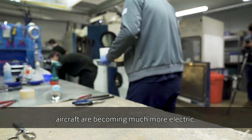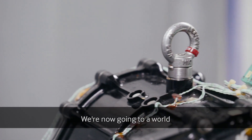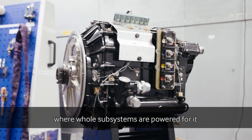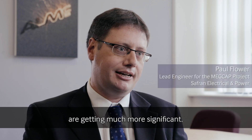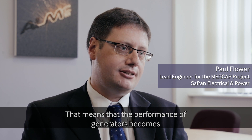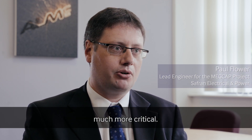In the aviation industry at the moment, aircraft have become much more electric. We're now going to a world where whole subsystems are powered electrically. So the generation requirements on board the aircraft are getting much more significant, which means that the performance of generators becomes much more critical.